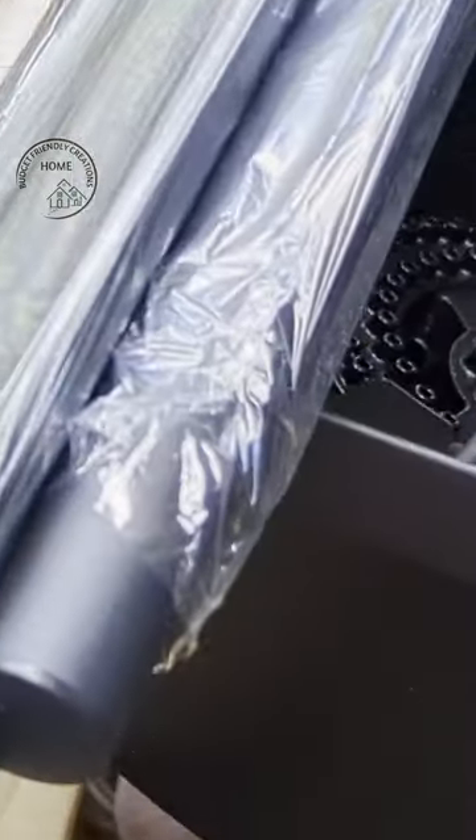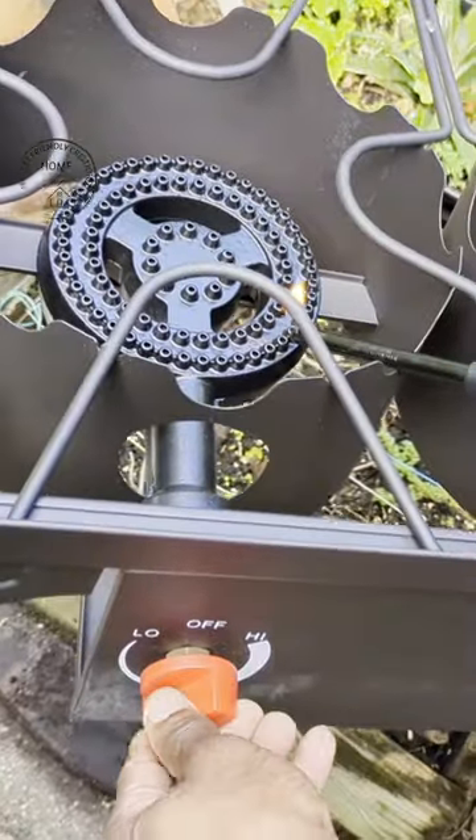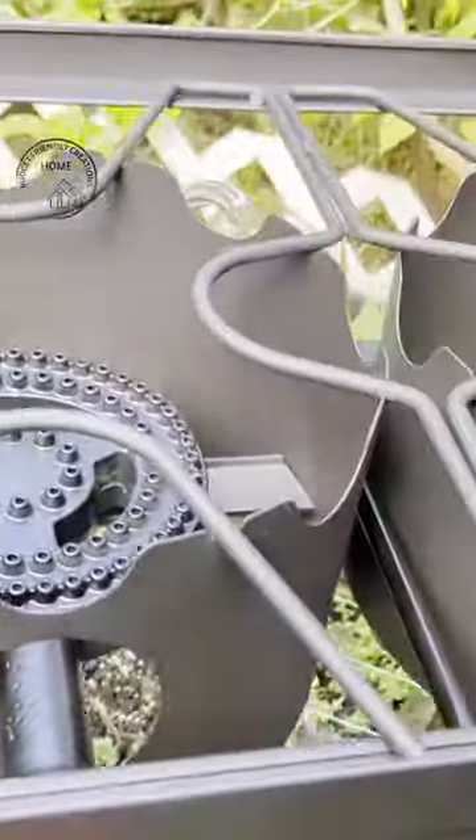This is Gas 1, a triple burner gas stove. I used it on Thanksgiving to cook dinner and I was done in no time. It comes with detachable legs, easy to use, easy to set up.